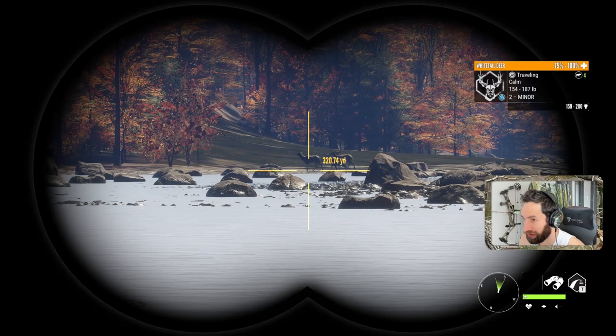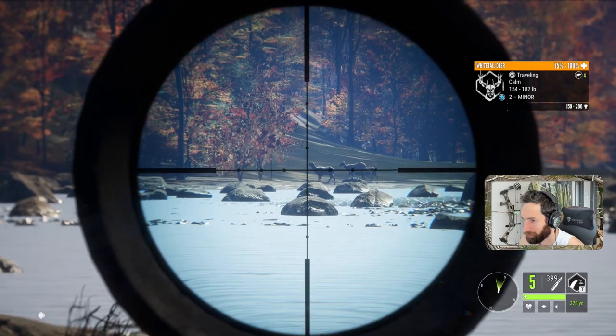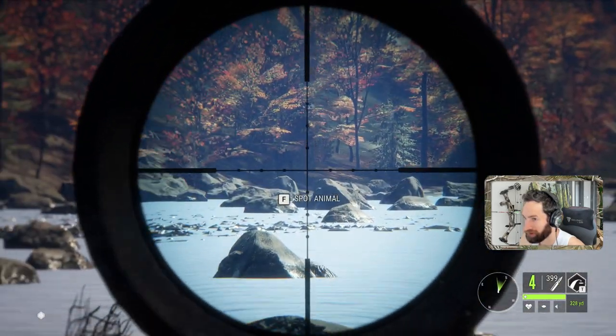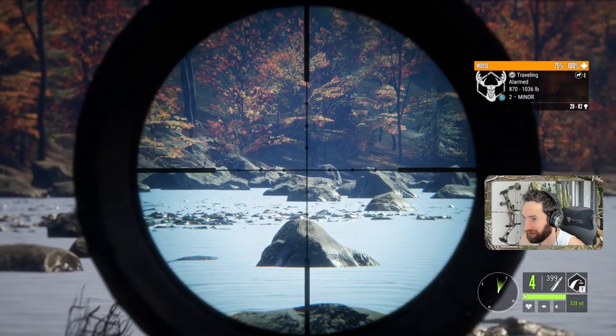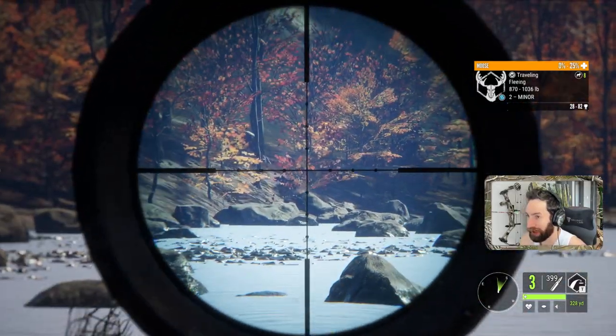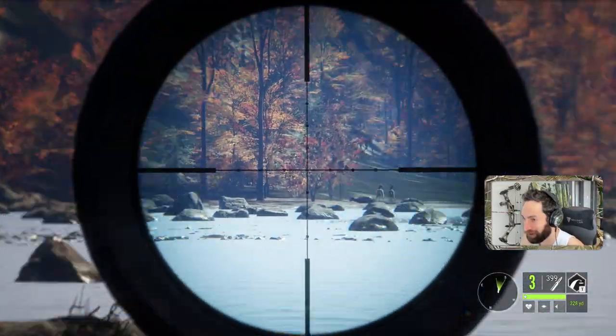Since this buck is trotting right towards this bull, and there's another bull right there as well, we're gonna go for a shot first on this buck at about 315 out. Dropped him right there — nice shot. There's a small bull there, and we'll see if we can't hit a hard shot. Oh my god, we did. That was very, very nice.